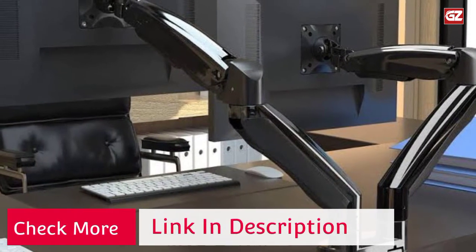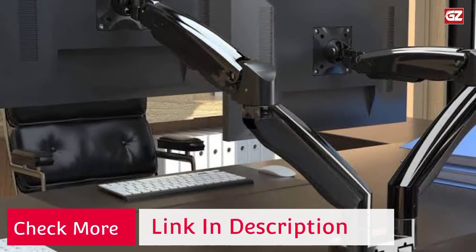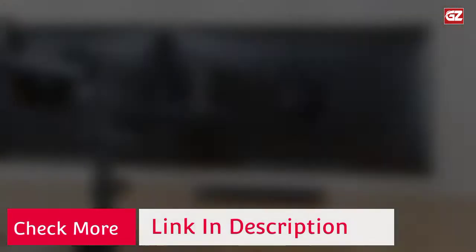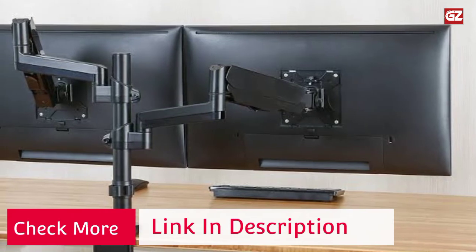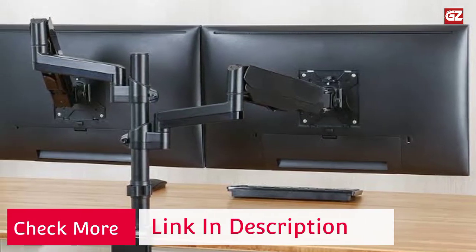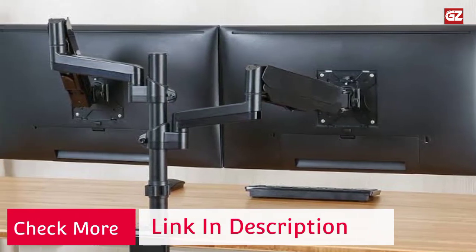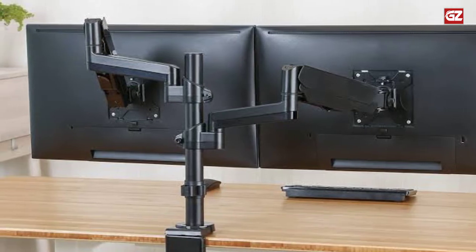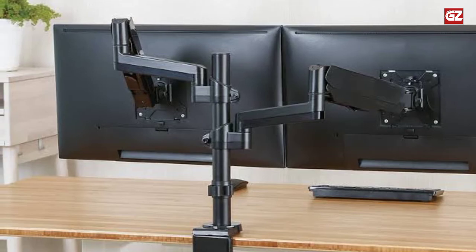Mounts to the back of your desk up to 4 inches thick via a heavy-duty seat clamp or optional grommet mount. Keep your power and AV cables clean and organized with detachable cable clips on the arms and center pole. Mounting your monitors is a simple process with detachable VESA bracket plates. Necessary hardware and instructions for assembly are provided.